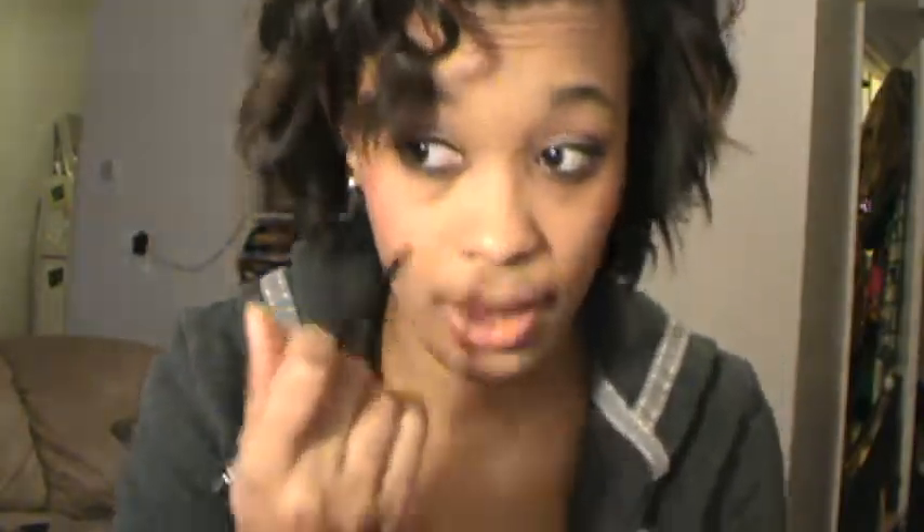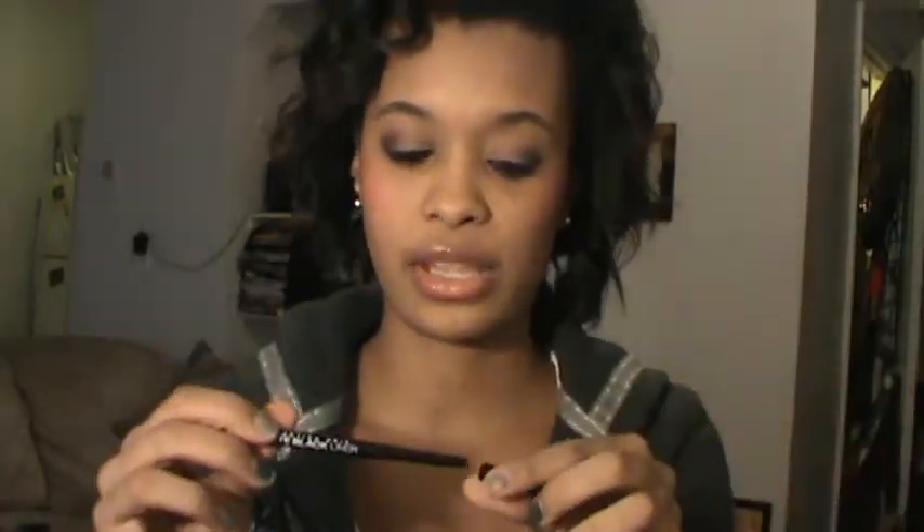I only picked up four things from Ulta since I was just passing time there, but NYX had a buy one get one half off sale. I grabbed a NYX matte black eyeliner. It's very black — I tested it on my waterline today but it's not waterproof, so it's gone now. I'll probably just use it on my lash line rather than my waterline going forward.